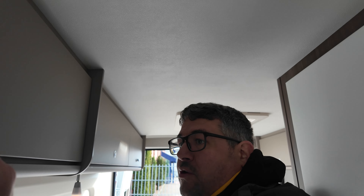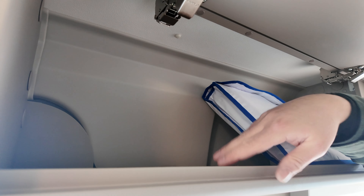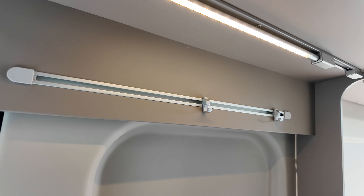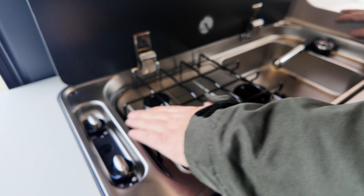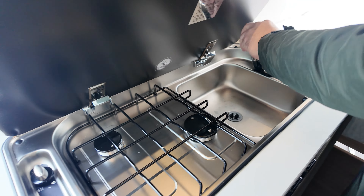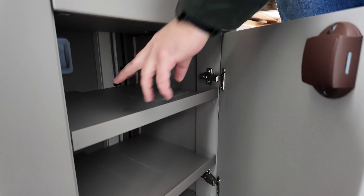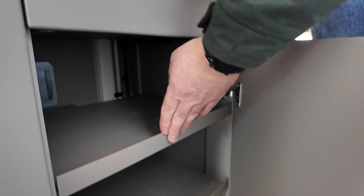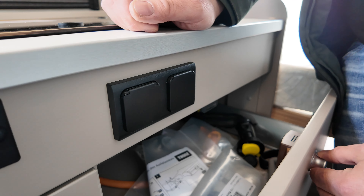Oberhalb der Küche haben wir einen weiteren Schrank, was auch sehr gut und tief beladbar ist. Zwei Handtuchhalter. Dann haben wir das Kochfeld mit Piezo-Zündern, zwei Gasfelder und eine Abwaschspüle. Staumöglichkeiten unterhalb der Küche sind gut gelöst, mit Rausfallschutz und zwei Einlegeböden sowie einer Besteckschublade.